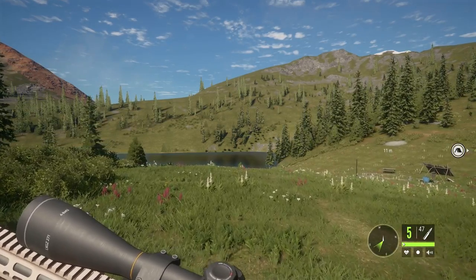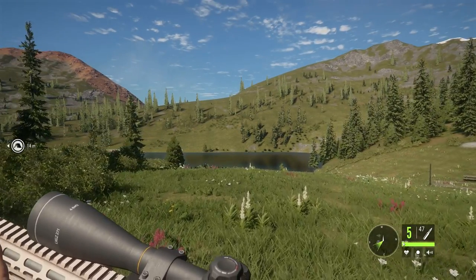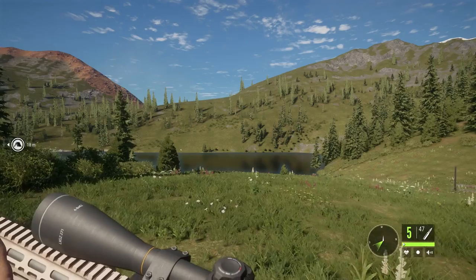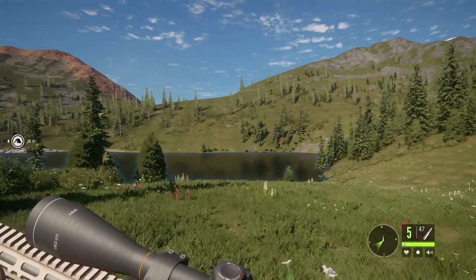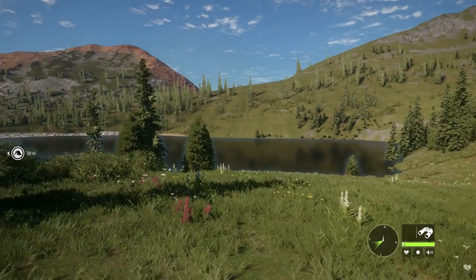Hi, this is Ron McTube. Today on the Hunter Call of the Wild, we're at Silver Ridge Peaks and we'll be hunting for mule deer because we're making a brand new mule deer guide for 2022 on Silver Ridge Peaks. I've done one on Rancho Del Arroyo the other day.